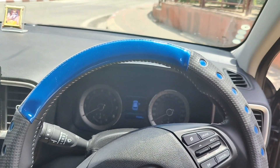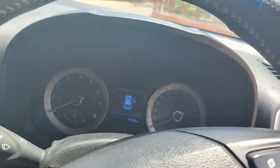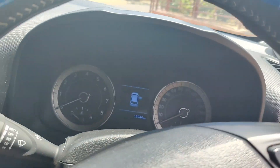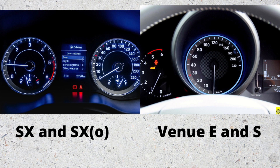This is the instrument cluster. On the left is a tachometer, on the right is a speedometer. You will see the rest of the controls including average fuel efficiency, outside temperature, inside temperature, and which door is open.